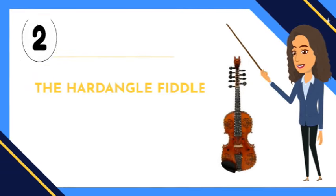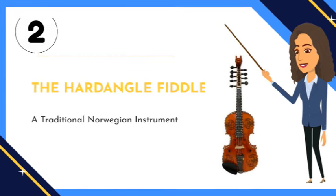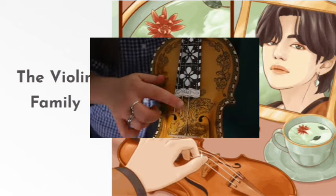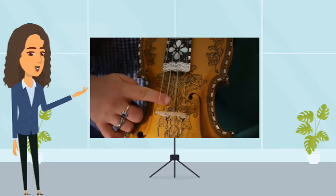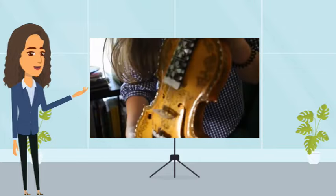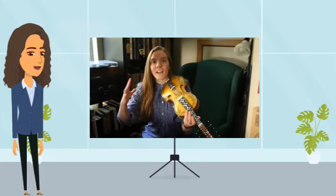Number two: the Hardanger Fiddle. This is a traditional Norwegian instrument that belongs to the violin family. The unique thing about this instrument is that it has nine tuning pegs — four main strings, and then four or five sympathetic strings that run under the fingerboard. These strings are used to resonate the sound, and when tuned properly, they can be heard along with the other strings.